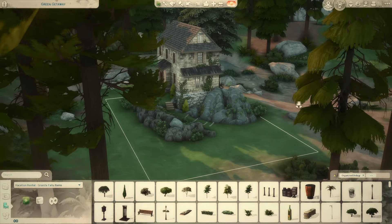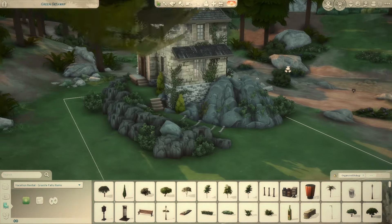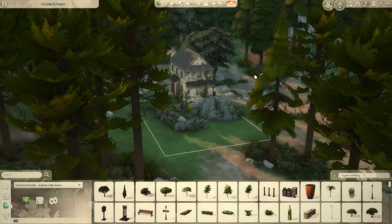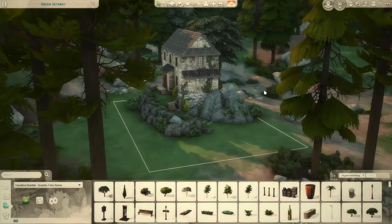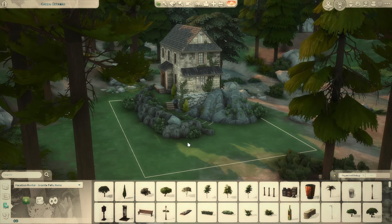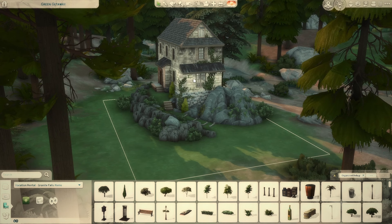Hello, welcome back to part two of my build with me series. In part one I started this build located in Granite Falls, and now it's been a few days and I'm ready to finish up the landscaping and most likely start on the inside. I'm hoping to finish this in two more parts, so I'm going to start a timer for 35 minutes.